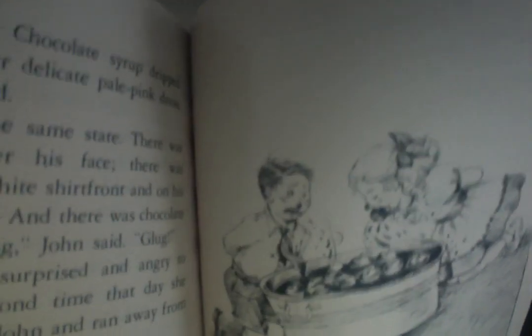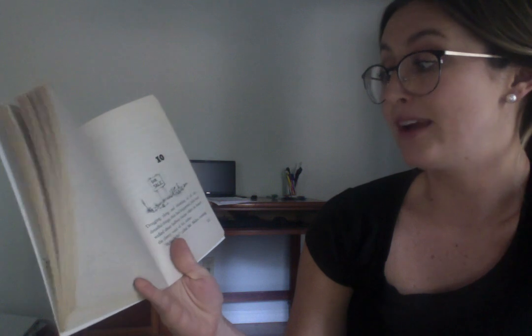When John lowered his face into the bucket and opened his mouth, the clear water instantly turned into dark brown, sweet, liquid chocolate. Susan and John immediately pulled their heads up, but it was too late — their faces were drenched with chocolate syrup. Chocolate syrup dripped all over Susan's delicate pale pink dress. John had chocolate all over his face, on his white shirt front, and on his gray flannel shorts. Susan was too surprised and angry to speak, and for the second time that day she turned her back on John and ran away. Mrs. Buttercup offered to clean John up, but he couldn't bear to stay at the party and started off at once for home — dragging along, thinking of all the dreadful things that had happened, when he heard the cheery voice of his father calling to him from across the street.